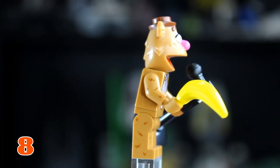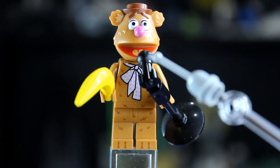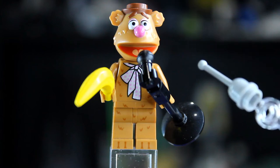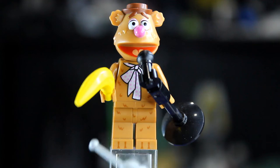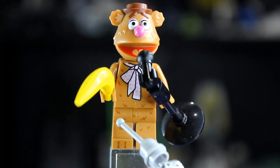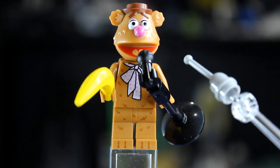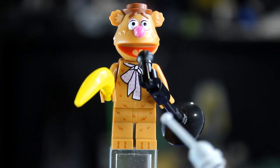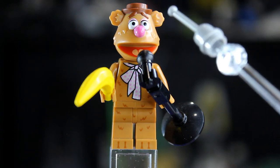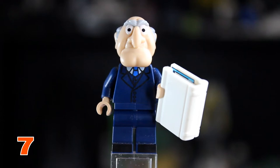At number 8 we have Fozzie the Bear. Fozzie also has two accessories — his banana and a mic with stand — plus a couple of extra mic pieces, which is great for your collection. He has squiggly lines for his fur on his shoulders, torso, and legs, a printed scarf, and a new printed head mold. That's why he gets the number 8 spot.